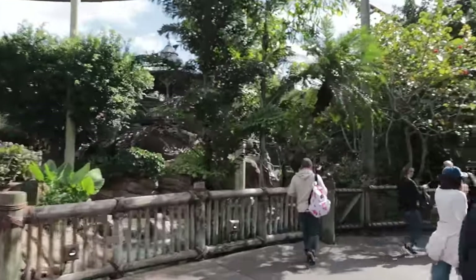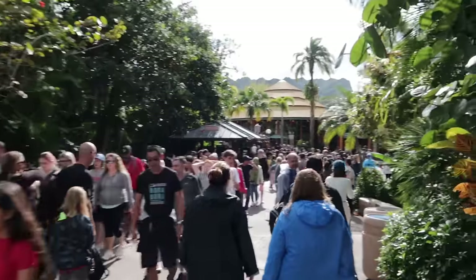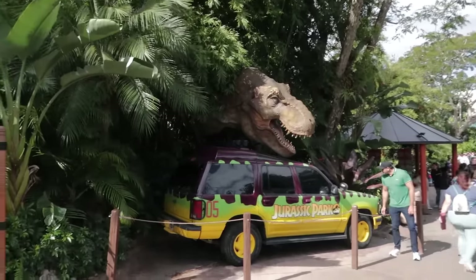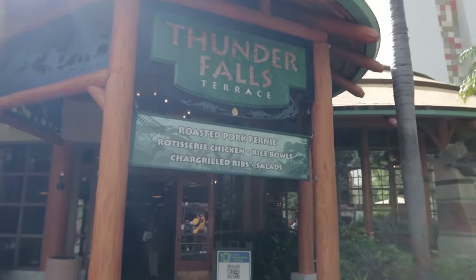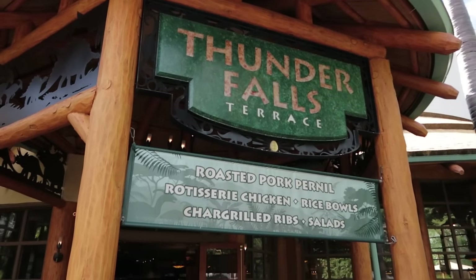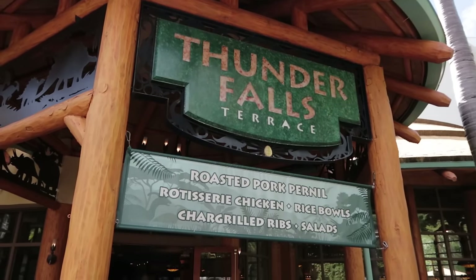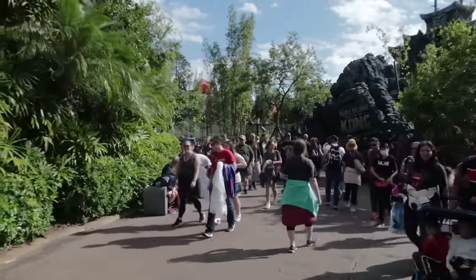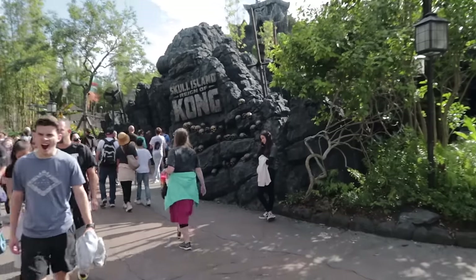Leaving Camp Jurassic and continuing our counterclockwise trip around the park, here's a great photo opportunity with a T-Rex, and right next to it is Thunder Falls — an elevated counter service restaurant. Everything in here is super good; it's my favorite quick service restaurant in Islands of Adventure.